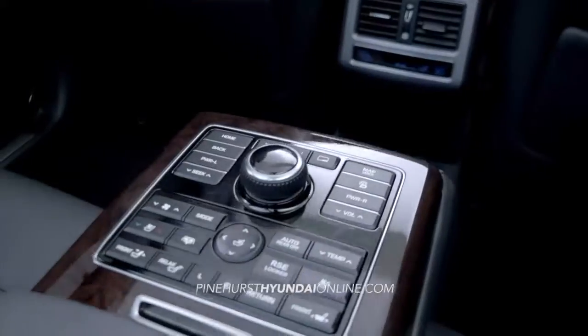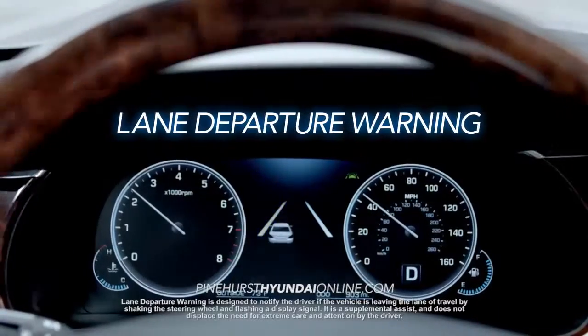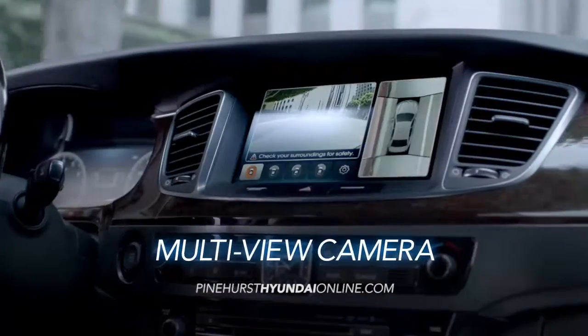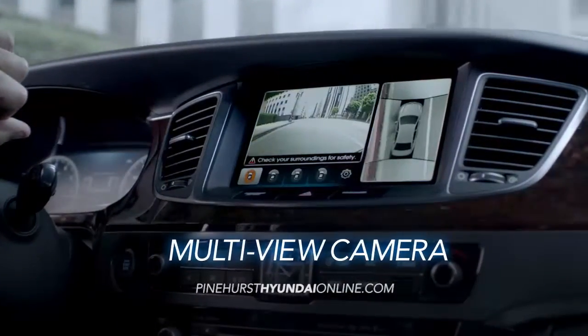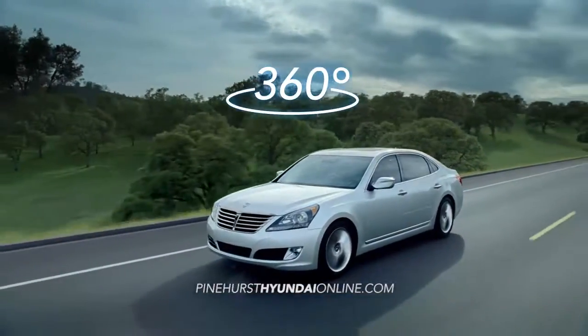Equus uses the latest tech to keep you safer, including Lane Departure Warning, which protects you by enhancing your awareness of the road, and the all-around amazing multi-view camera that provides a 360-degree view of the vehicle.